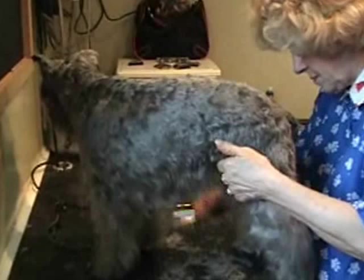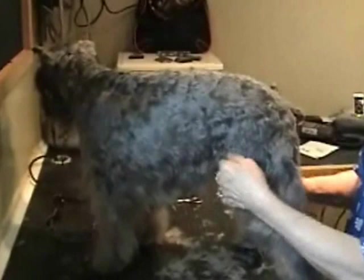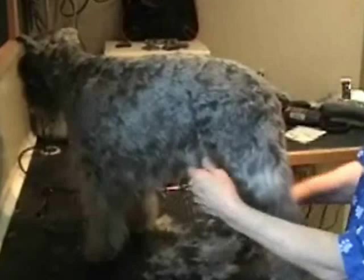Nosey is a smooth coat mini schnauzer, while Curious and Captain are both more wiry — their hair gets less matted. Nosey and Precious have the smooth coat and get quite a bit of mats. When Nosey is cut and fluffed up, it's much more fluffy-looking.